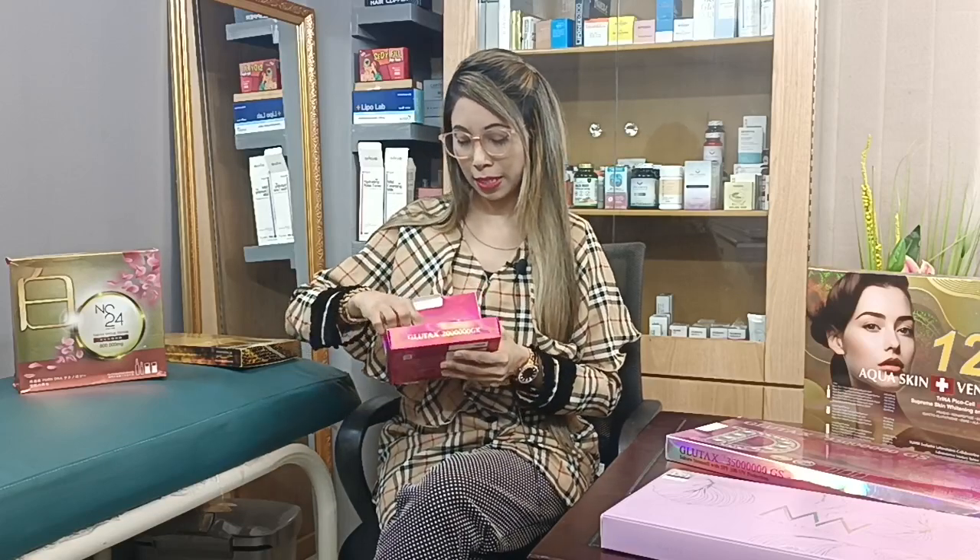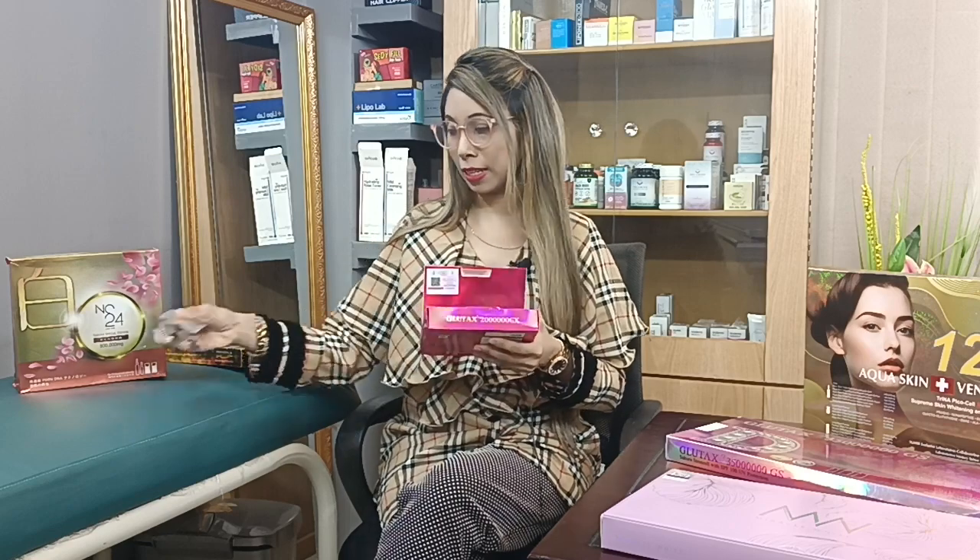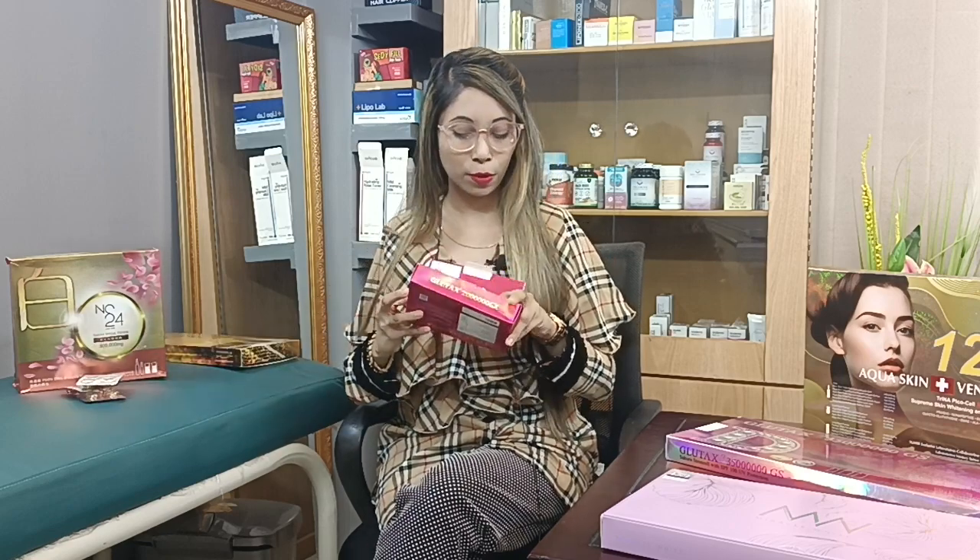Assalamualaikum, how are you? Welcome to Natchi. My name is Skincare and Pharma, laser plastic cleaning. This is our brand.